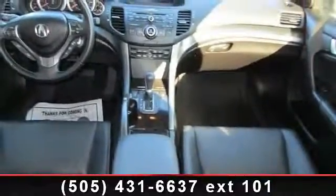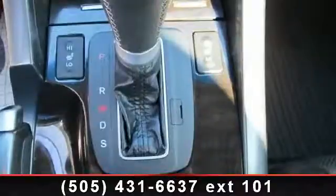Sun moonroof, aluminum wheels, and power passenger seat. This vehicle shows low mileage and has a smooth ride.